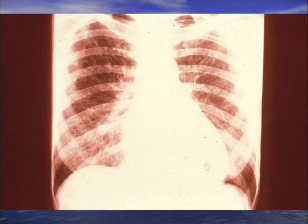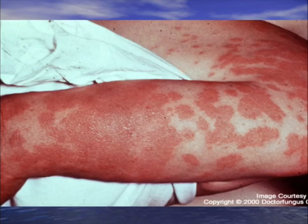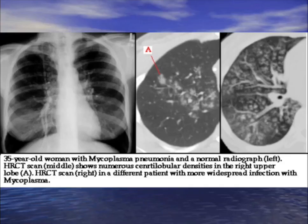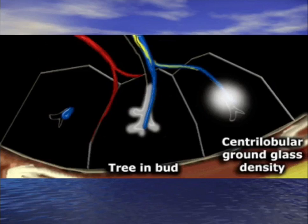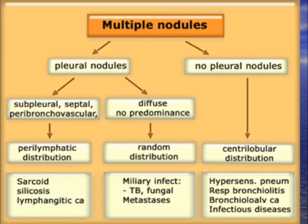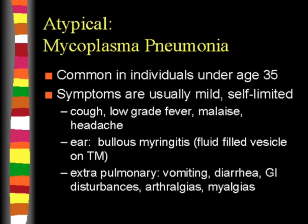Looking at virus seasonality over the years: parainfluenza in the summer, respiratory viruses in the wintertime — rhinovirus is very common, RSV very common in winter. For your question: 28-year-old with ground glass pneumonia, IgM hemolytic anemia, bullous myringitis, and erythema multiforme. The likely bug is mycoplasma, which can give a centrilobular ground glass pattern similar to respiratory viruses.